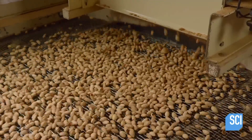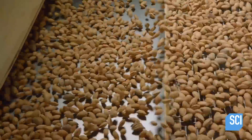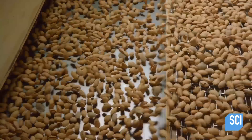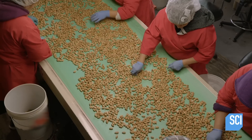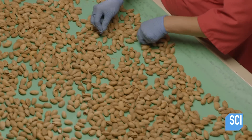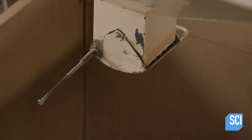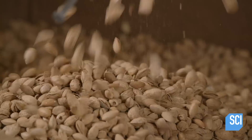The almonds bounce along a vibrating grid, and any kernels or missed shell fragments fall through. Finally, people sort through the almonds and reject any that don't have perfect shells, also tossing out any contaminants the mechanized sorting system missed. Some buyers will pay a premium for the best nuts.